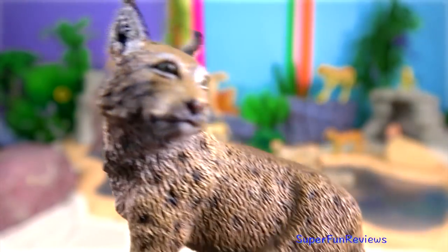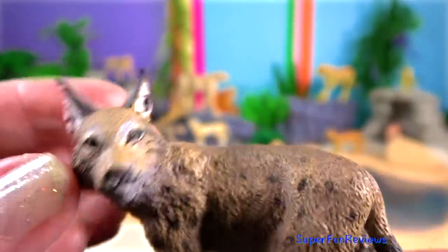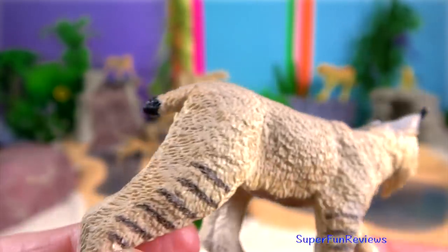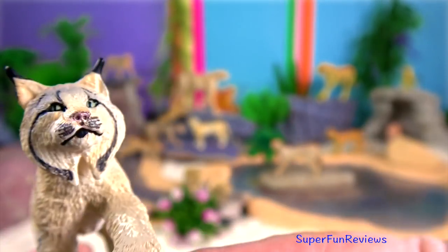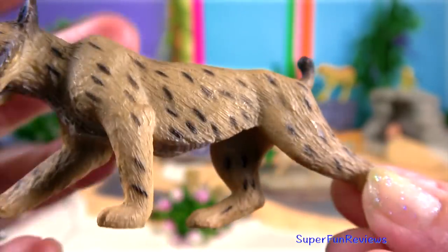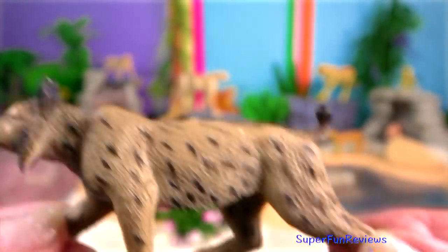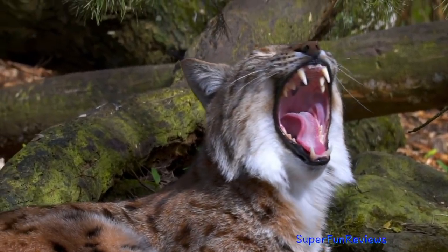Lynx — its name is a reference to the luminescence of its reflective eyes. As climates get colder and more northerly, lynx have progressively thicker fur, lighter colour, and their paws are larger and more padded to adapt to the snow. Their paws may be larger than a human hand or foot. The lynx is usually solitary, although a small group of lynx may travel and hunt together occasionally. Mating takes place in the late winter, and once a year the female gives birth to between one and four kittens.